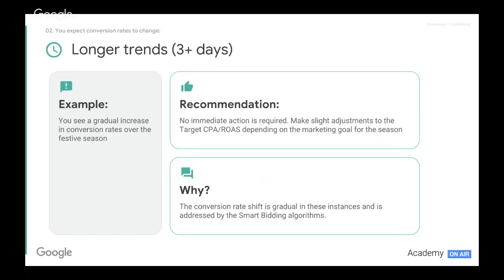No immediate action is required, but we can make slight adjustments to target CPA and target ROAS depending on your marketing goal. If we're looking to get more volume through, what's crucial is to potentially increase our CPA target or decrease our ROAS target to allow for more volume to come through, which will often result in much better performance overall.